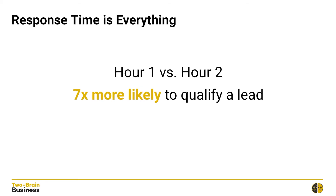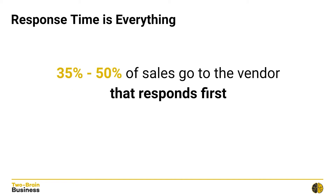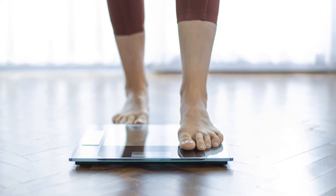A business with bad marketing but good lead nurture is still far superior to a business with the world's best marketing but bad lead nurture. There was more that came out of that study: if you compare a lead response time of one hour versus two hours, businesses were seven times more likely to qualify a lead. And if you compare a lead response time of one hour versus 24 hours, businesses were 60 times more likely to qualify a lead.